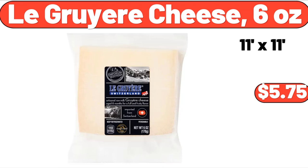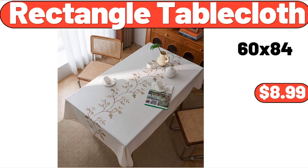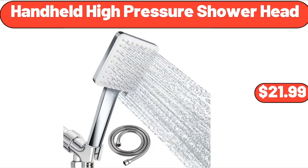Le Gruyere Cheese, 6 oz, $5.75. 9-Quart Air Fryer, $129.99. Rectangle Table Cloth, $8.99. Ceramic Flower Pots, White Garden Pots for Succulent Cactus, $8.99. Handheld High Pressure Shower Head, $21.99.